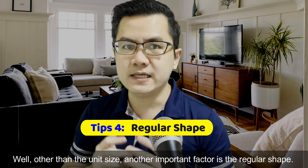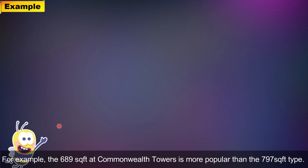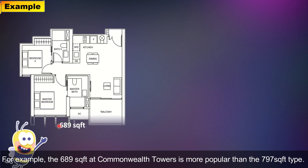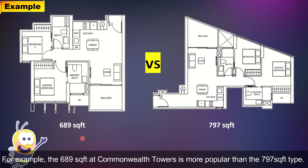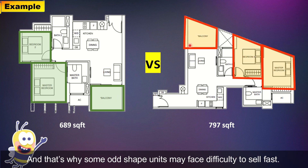Another important factor is the regular shape. For example, the 689 square feet at Commonwealth Towers is much more popular than the 797 square feet type, because the rectangular and squarish shape is easier for furniture placement. That's why some odd-shape units may face difficulty selling fast.